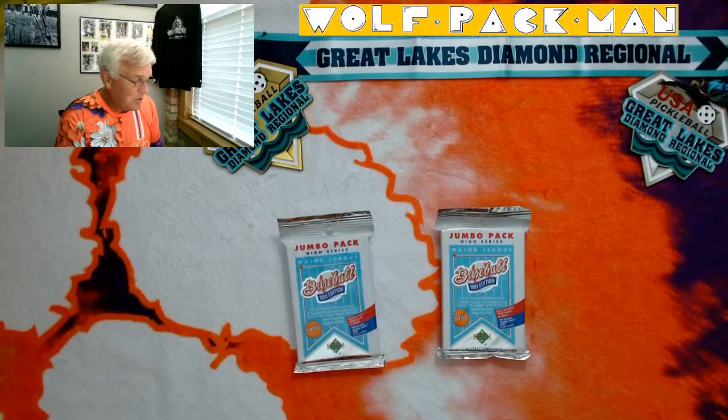Hey everybody, welcome to the Wolfpack Man YouTube channel, a place for you to come to see the old man opening old packs.